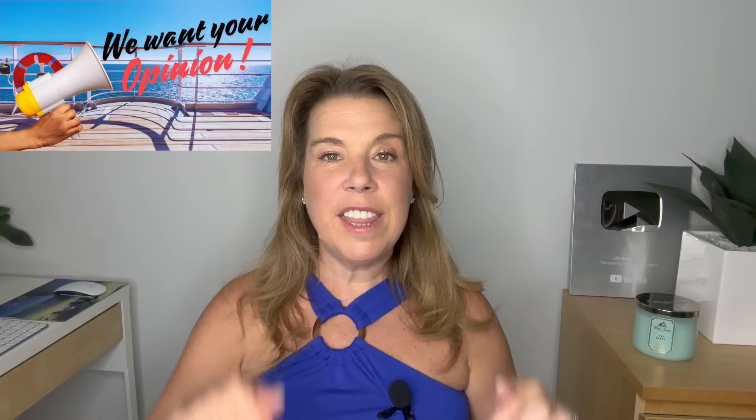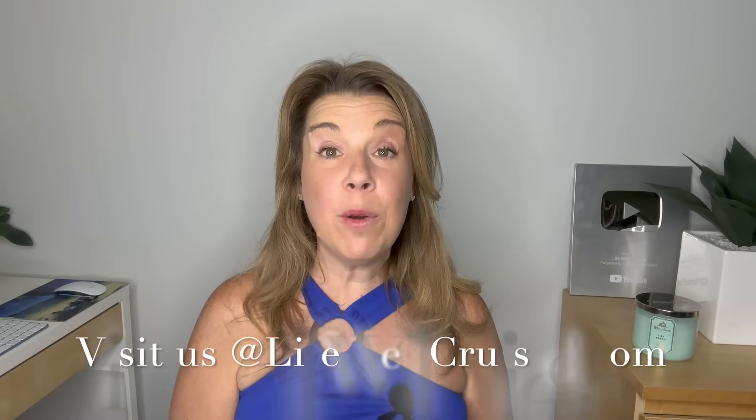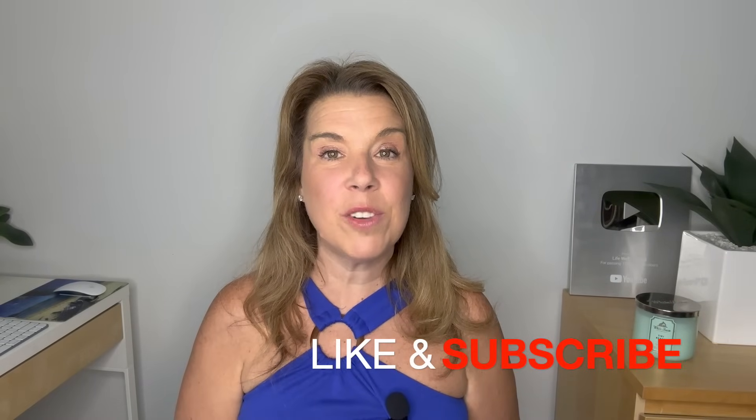I'm going to leave all of the links to the items from this video down in the description below, as well as the Lifewell Cruise Ultimate Cruise Planner. I'd love to hear from you — please let me know what are some of your favorite items to travel with this summer down in the comments below. I hope you enjoyed this video; if you did, please give it a big thumbs up, and please subscribe to the channel if you haven't done so already. Bye for now and happy cruising!